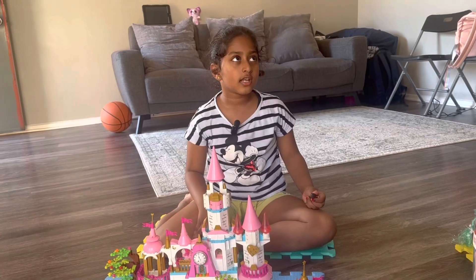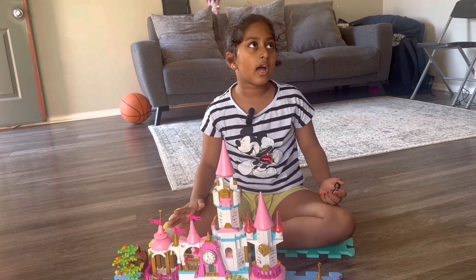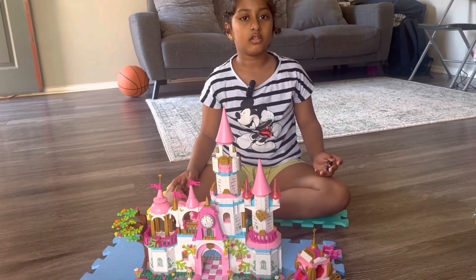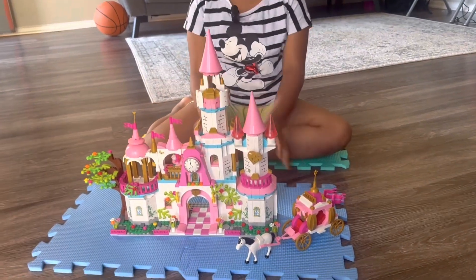It took two days to build this, so we didn't record that. Not only two days — on the second day it took us a full day. We sat until 8:30!